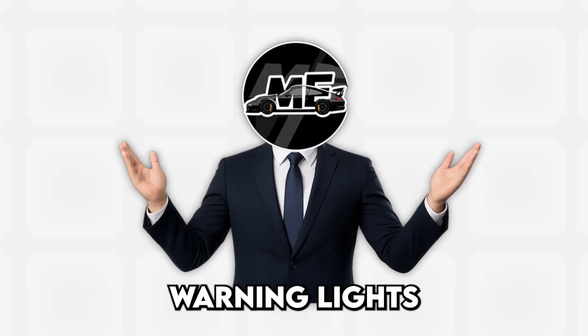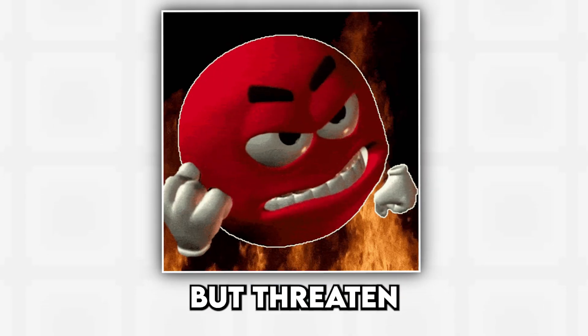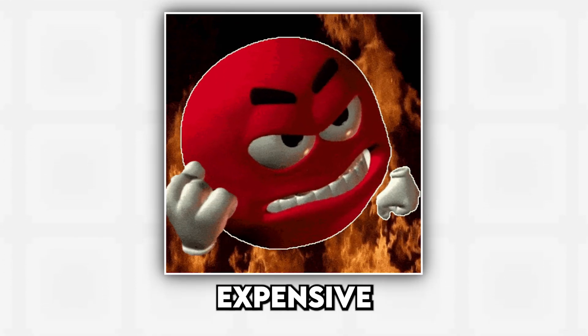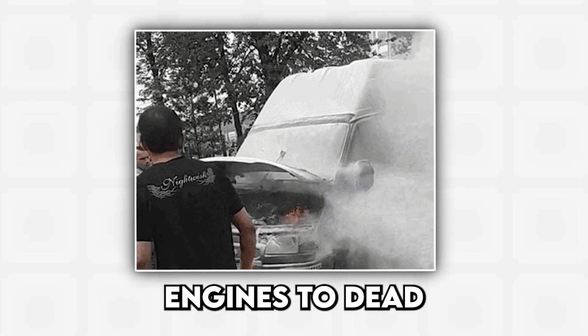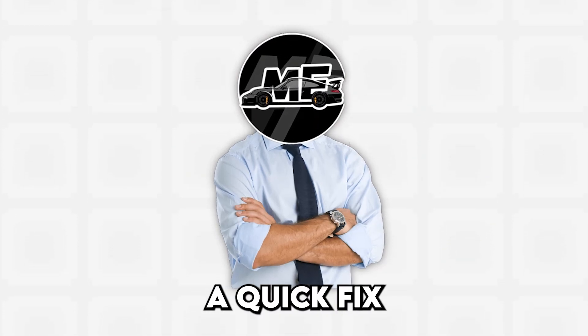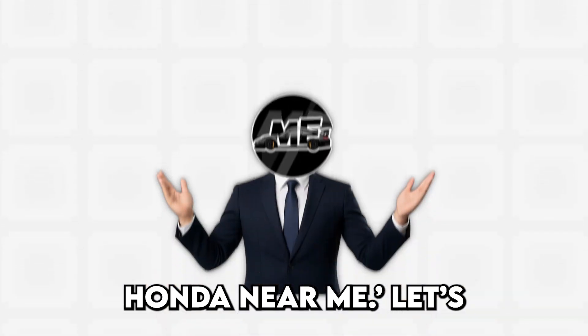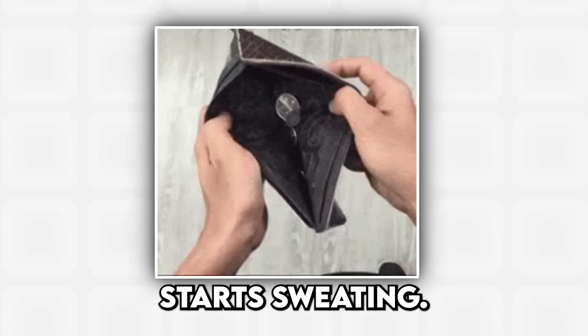Today, we're diving into the warning lights that actually matter — the ones that don't just nag you about washer fluid, but threaten to turn your car into a very expensive paperweight. From overheating engines to dead alternators, these are the dashboard icons that separate a quick fix from calling a tow truck and googling 'cheapest used Honda near me.' Let's break them down before your wallet starts sweating.